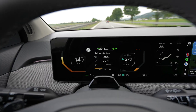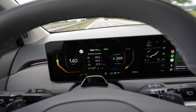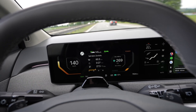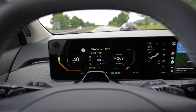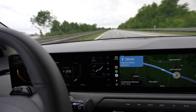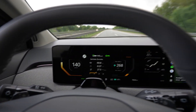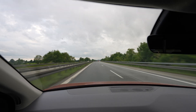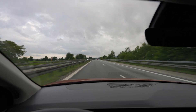My data so far: 60 kilometers driven, consumption 275 Wh/km. This car has 19-inch wheels with summer tires, 215 wide. Heat is still on at 22 degrees, driver only, no AC. At 140 km/h in 14 degrees, the consumption is high — but it's still an SUV.